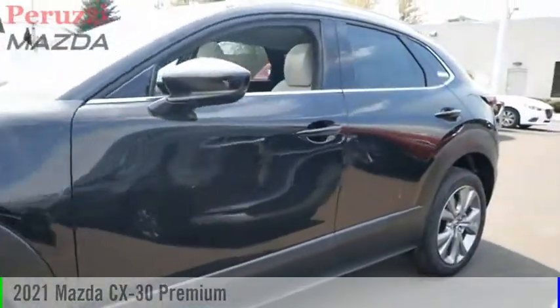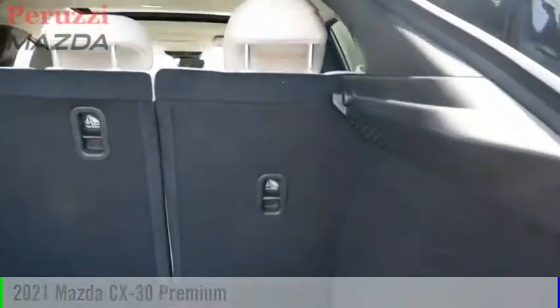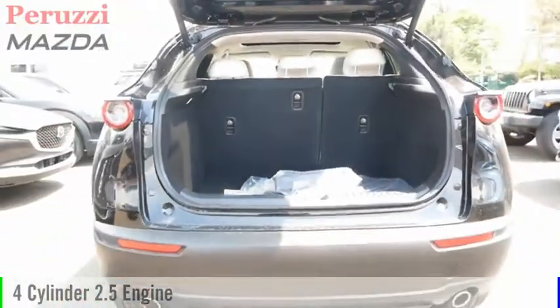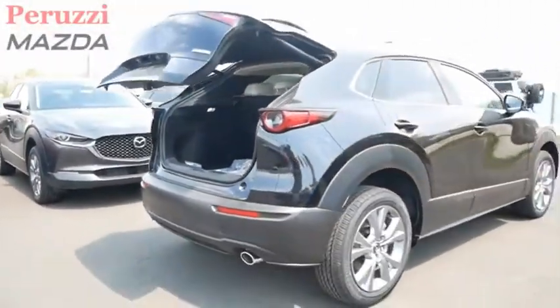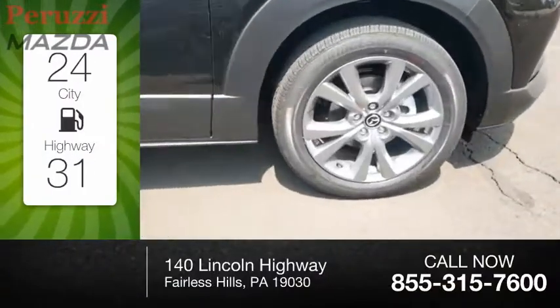You are going to love the 2021 CX-30. This vehicle is powered by an all-wheel drive four-cylinder 2.5 liter engine and comes with an automatic transmission. Great fuel efficiency saves you money by requiring fewer trips to the gas station.